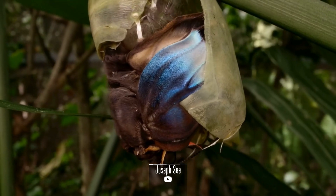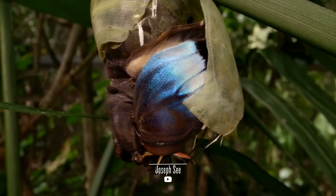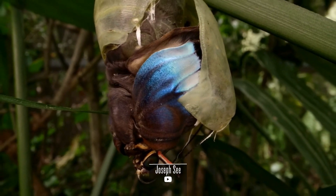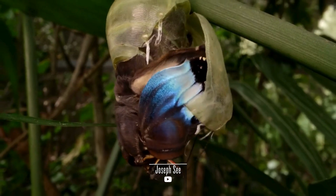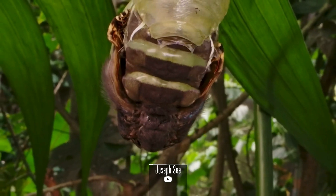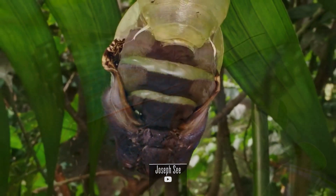The habits of Blue Morpho Butterflies are deeply connected to the forest cycles. Their courtship rituals, feeding patterns, and migratory behaviors are synchronized with the rhythms of the rainforest. They are also known for their collective movements, particularly during migratory phases.